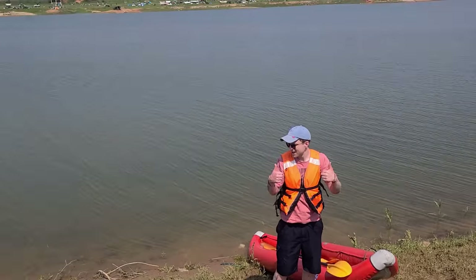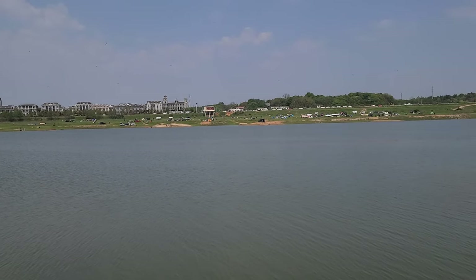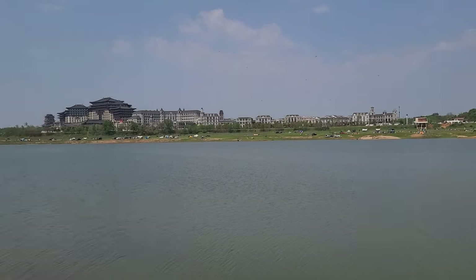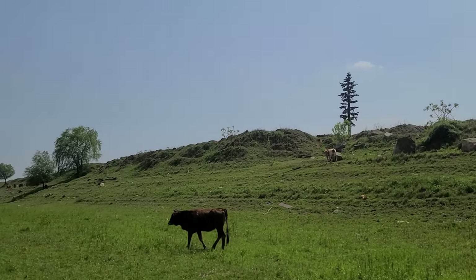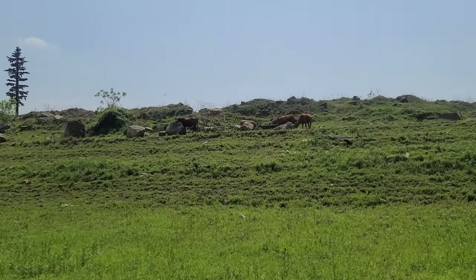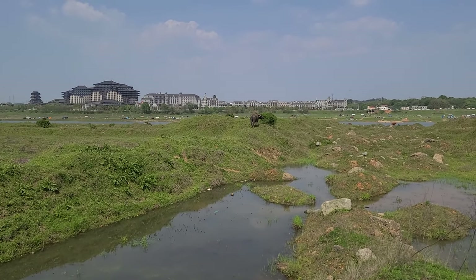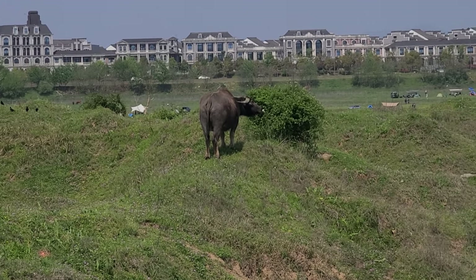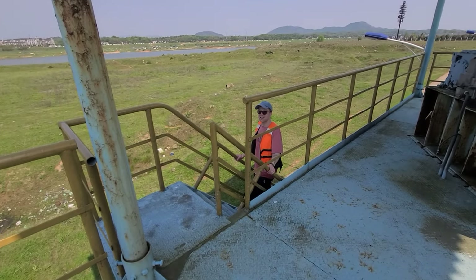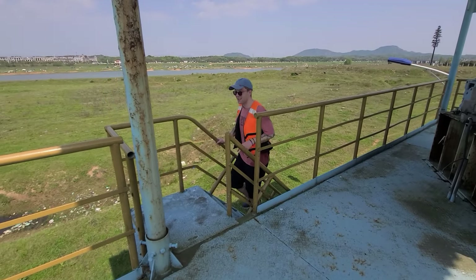My friend Stewie and I rode the little boat across the river from our camp to the island to check out those machines we'd spotted on the drone earlier. We encountered a very big bull on the island. Stewie looked like he worked there — he was wearing what appeared to be a safety vest, but it was actually a life jacket!